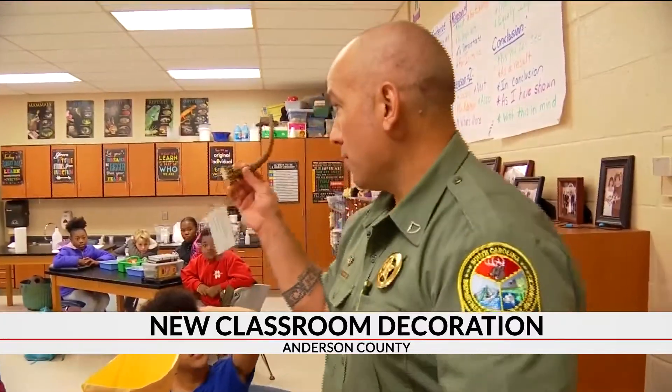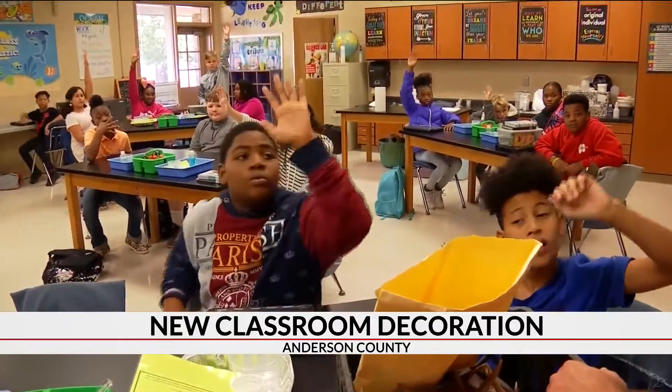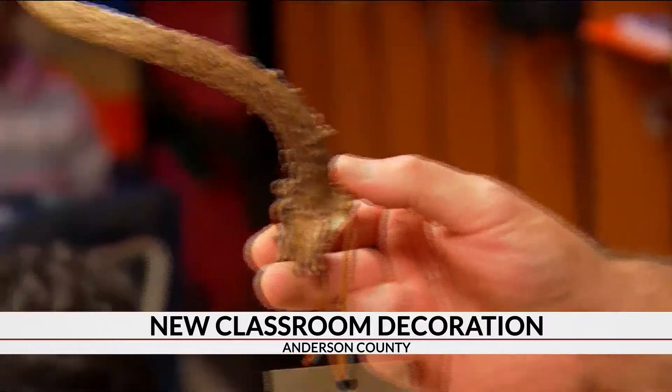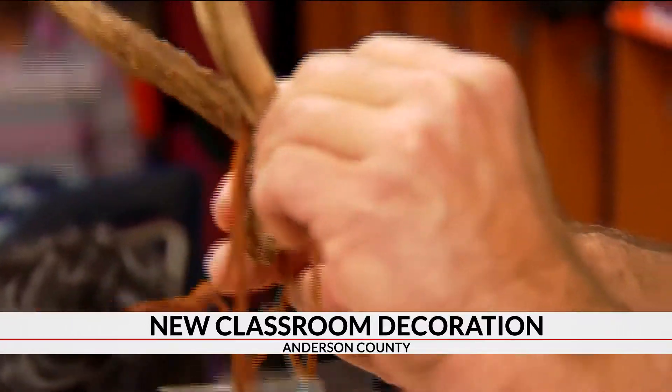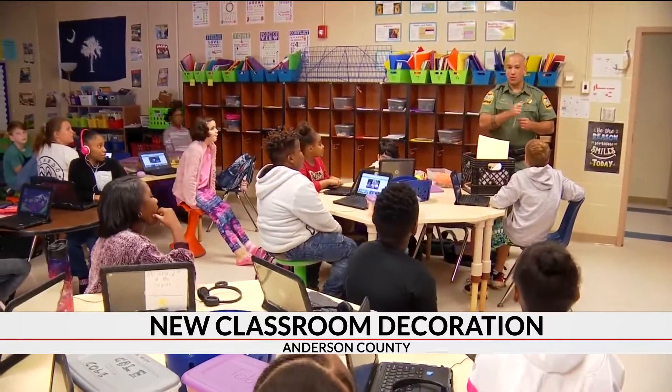Deer antler. How many of y'all ever seen a deer antler before? How many of you ever touched a deer antler before? Lance Corporal Sean Hanna is with South Carolina DNR and came up with this project to give every elementary school classroom in Anderson County a deer antler.